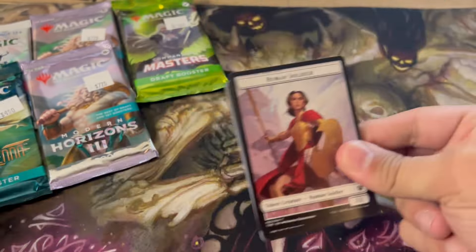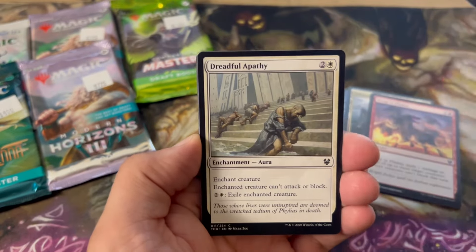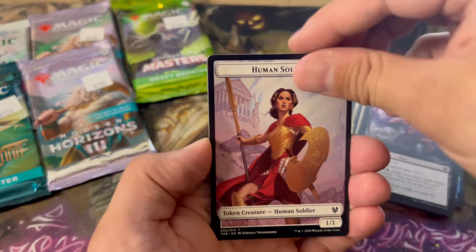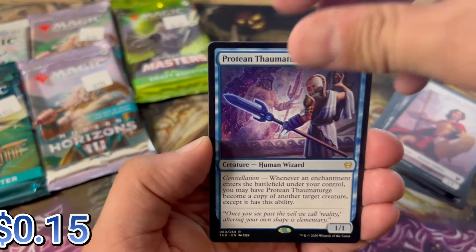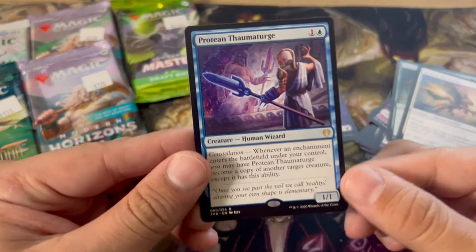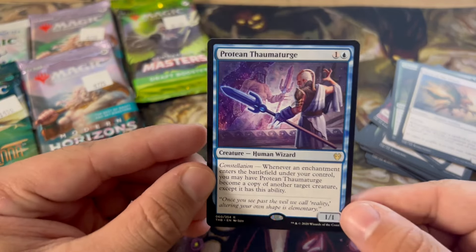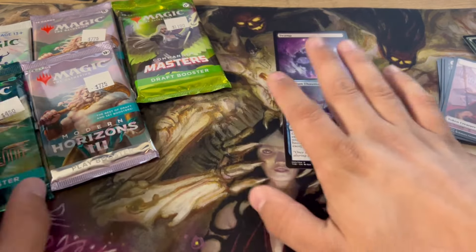I'm pretty sure the rare is going to be at the front, so we'll move it like this. Sage of Mysteries, Unknown Shores, Wrap in Flames, Author of the Pantheon — I think this is a decent card — Dreadful Apathy, Deny the Divine, Revoke Existence, Thirst for Meaning, Gift of Strength, Soul Reaper. These do look really nice. And it's Protean Thaumaturge — I guess the rare is just kind of in the middle there. It did not show up on any of the first couple pages, so I'm going to guess it's not anything crazy, but it's still neat. It's got to be less than a dollar. But that's sort of the thing with the draft boosters.